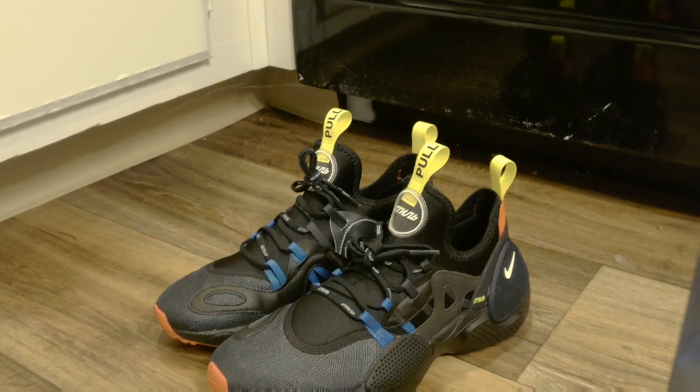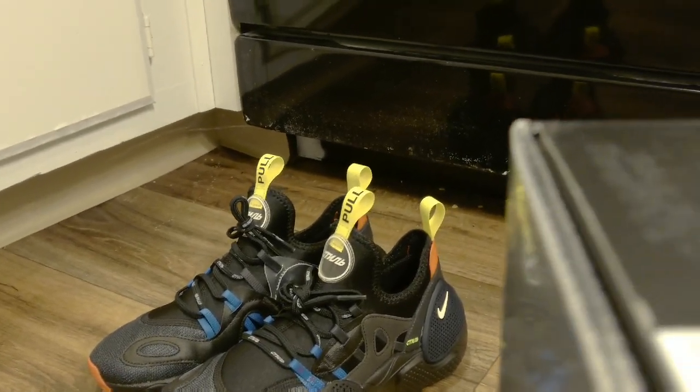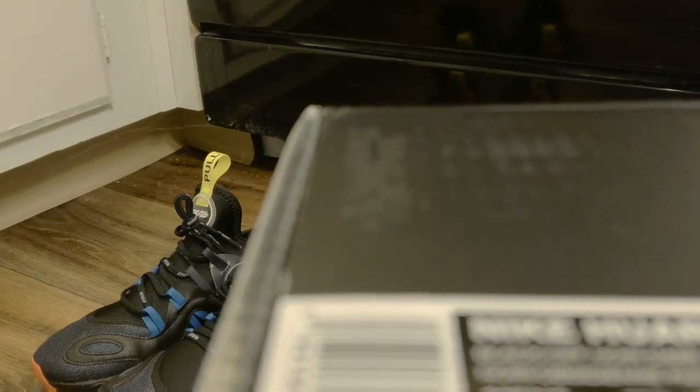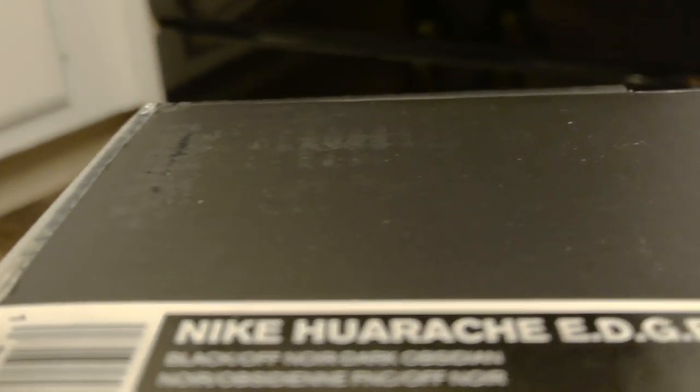How's it going YouTube, I have a pretty dope pair of Nikes to show you guys today. Before we get started, please subscribe and give this video a like. What we have here is the Nike Huarache Edge HP.